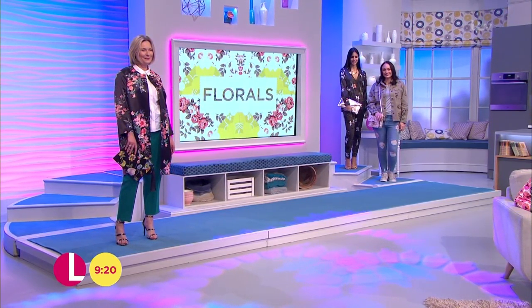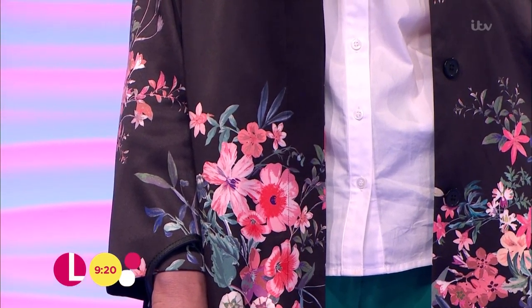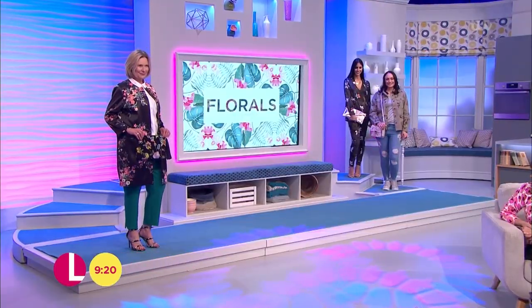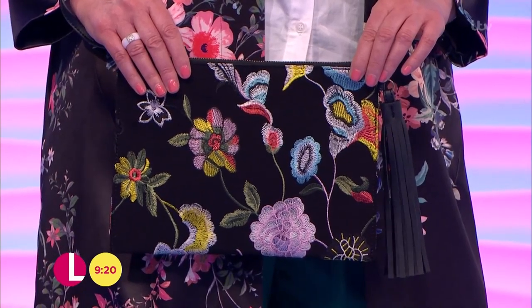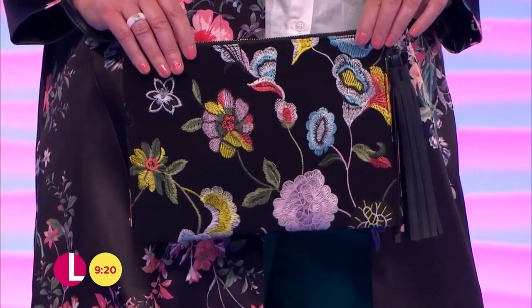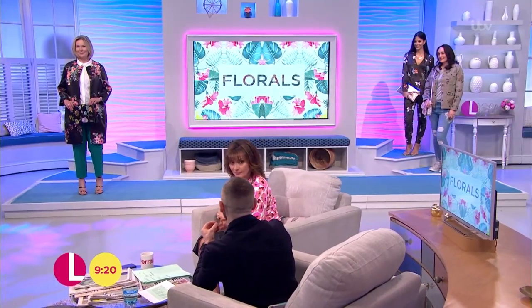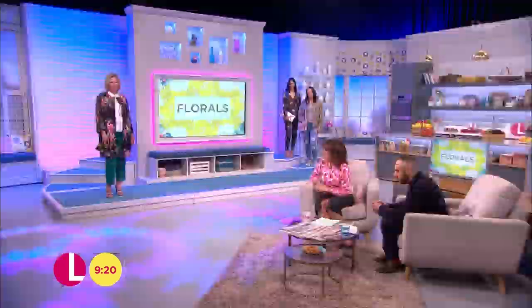Keeping it simple on the top with that shirt there from Oasis at £22. And then we've got this bag here from SimplyBeat.com, £22 as well. That's lovely — this embroidered detailing is amazing. When embroidered florals first came out it was really expensive, so £22 for that bag is exceptional.